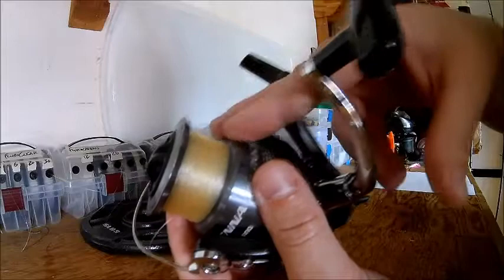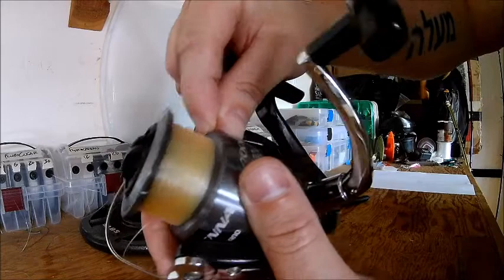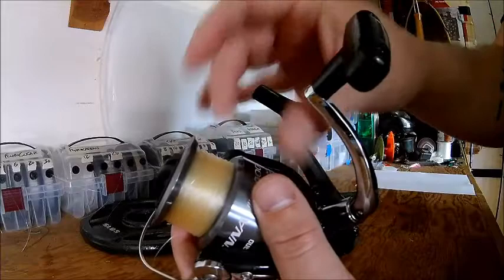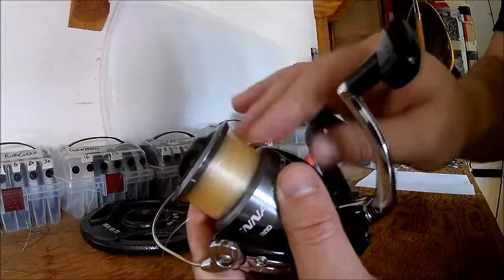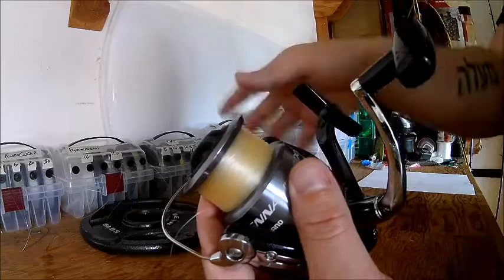A word on how much line to put on: a good rule of thumb is leave about an eighth of an inch of space from the lip to the top of the line on your reel. It depends on the type of line. With monofilament you can put more on. With copolymer or high-fluorocarbon content, leave more space because fluorocarbon tends to fly off a spinning reel. With braided line, it's a rope — you can fill all the way to the edge.